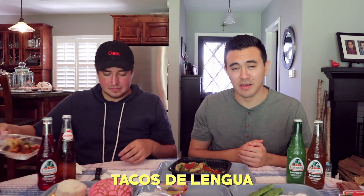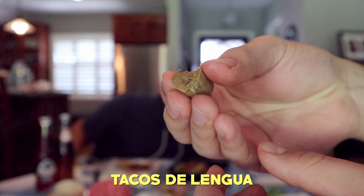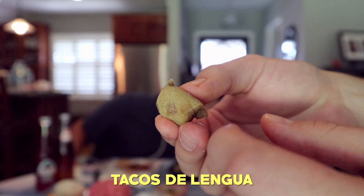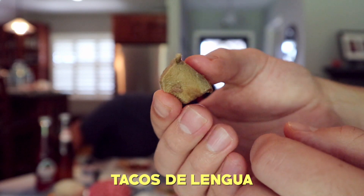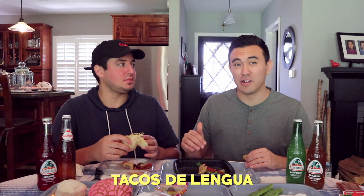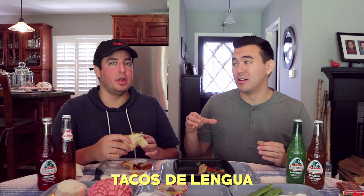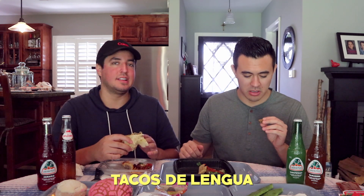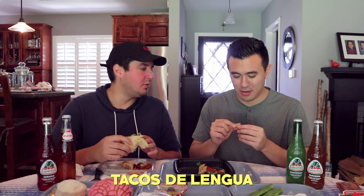Lengua tacos right here, baby. Lengua is cow tongue — take that for what it is. A little chunk right there, very smooth on one side. You can see there's taste buds on here, so I'm gonna be tasting the cow's taste buds. Have you ever seen a picture of a cow tongue? That's literally how it comes. You boil it, peel the layer off the tongue, and that's where it comes from.